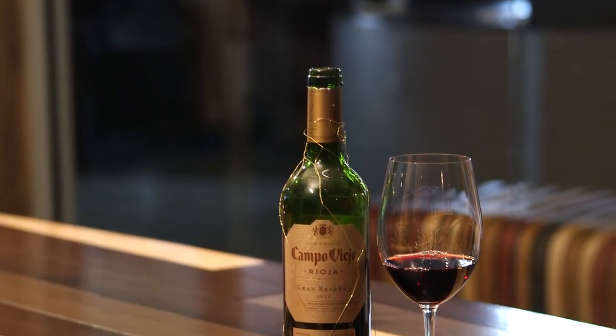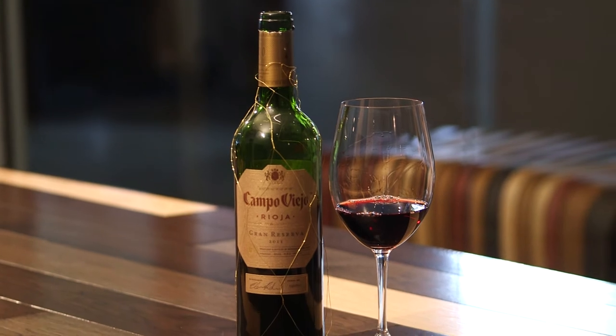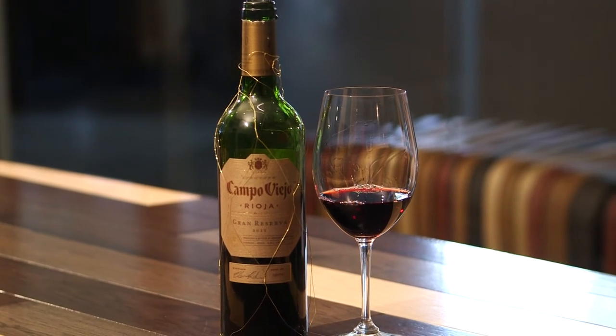So let's talk about the blend. We have 85% Tempranillo, which is Spain's indigenous grape varietal. They've been making wine from Tempranillo for 2,000 years and they're very proud of that. There is also 10% Graciano and 5% Masuela. These are other grapes that also grow in Rioja, and this blend creates this delicious bottle of wine.